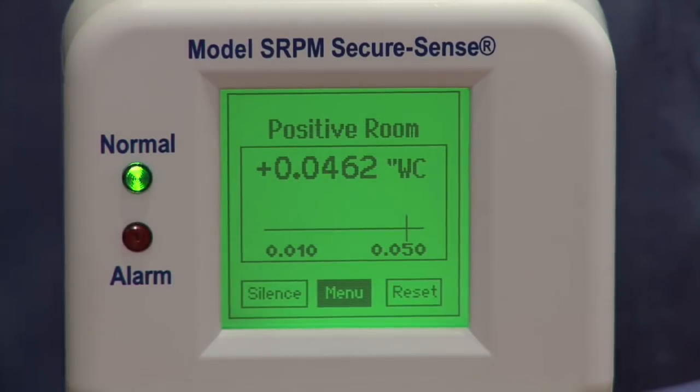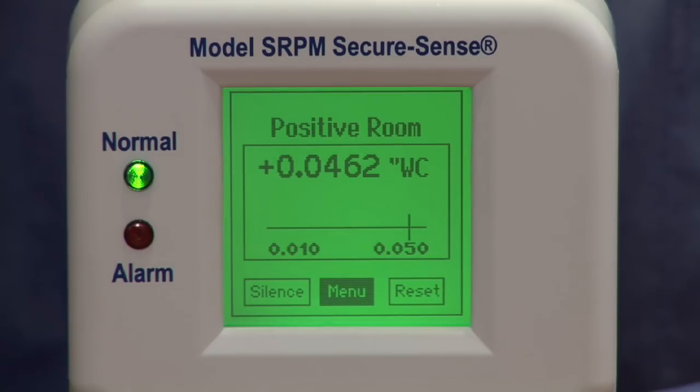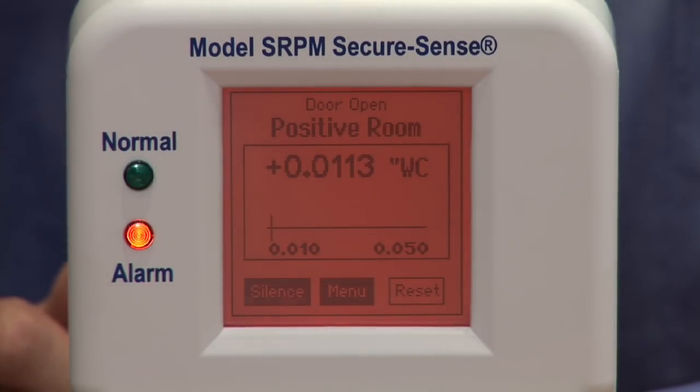Can you show us some of the key features? It has an intuitive, user-friendly touch screen for easy setup and installation. You have your audible and visual alarms, relay output as well, and the screen changes color to indicate the room status. A green color would indicate normal status, yellow would indicate the door's open, and red would indicate you've hit your alarm state.